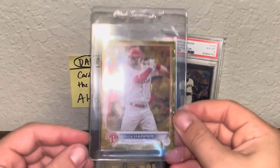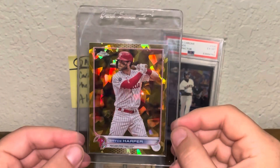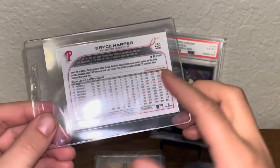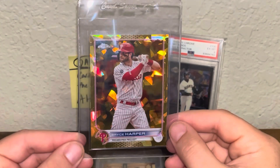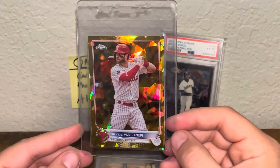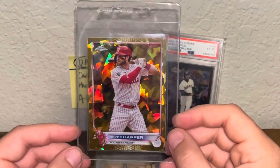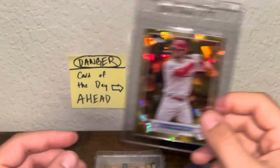Next up, 2022 Topps Chrome Sapphire Bryce Harper Gold Refractor. This one's out of 50 — came in pretty quick. Just a really nice Harper card, really great image. I do think that Harper is a good buy going into this year. Dude's a lock for the Hall of Fame. Really glad to have added this, and hopefully it grades well.